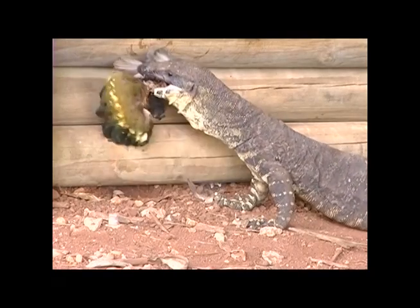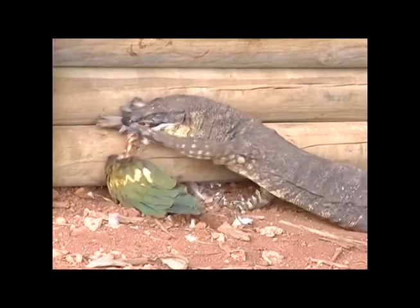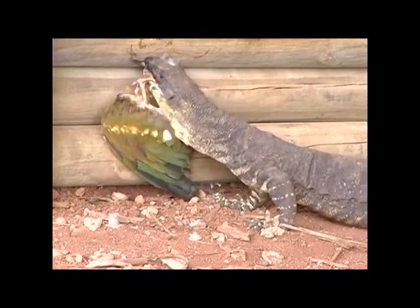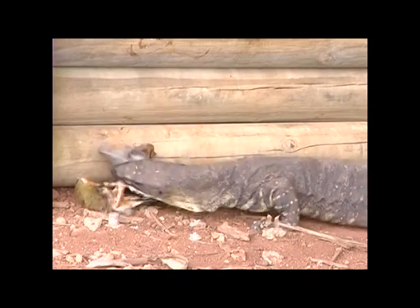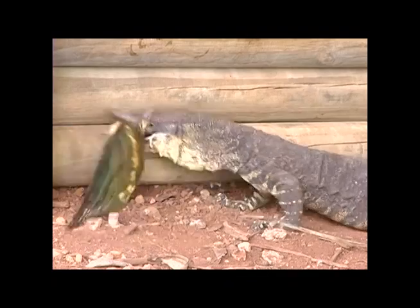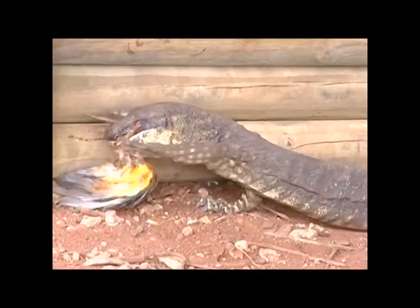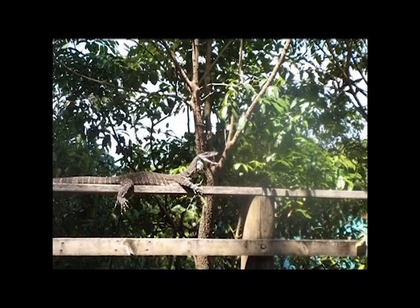A monitor was discovered eating a bird, but they also like to feast on insects, reptiles, small mammals, and birds' eggs. They are also known to forage and interact in areas inhabited by people.